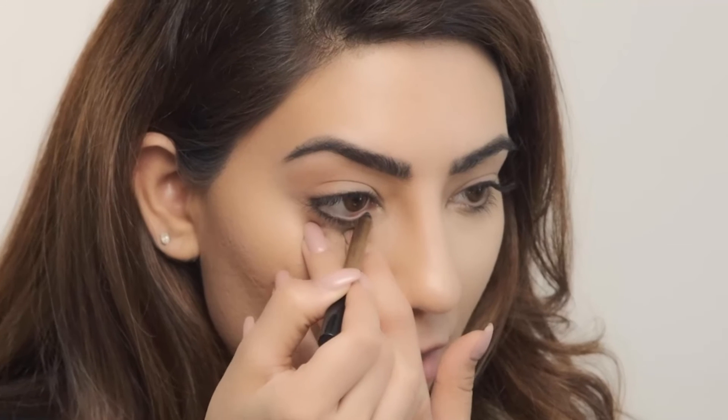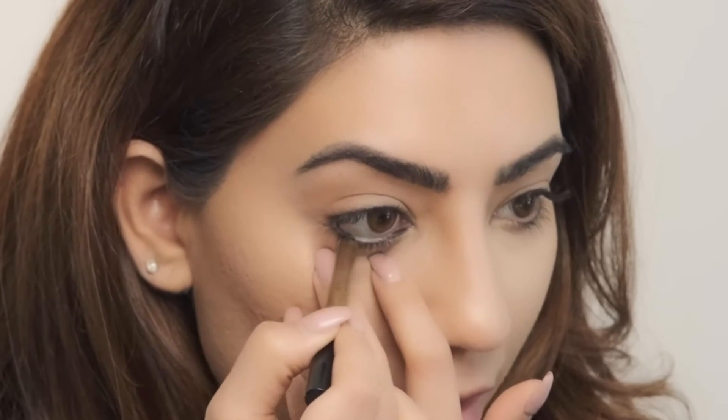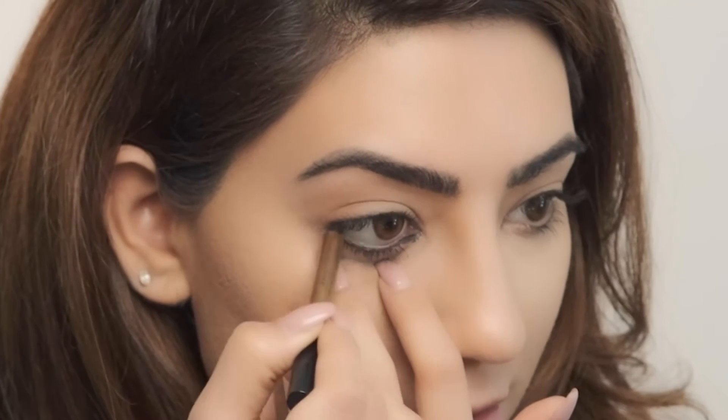I'm going to go ahead and do the lower waterline as well. Since we're doing a smoky look today, I'm going to apply it all the way to the inner part — see how dark that is? Really, really dark. What I like to do is just clean it out, because it's always touching your inner corner or waterline, so it's just hygienic to clean it regularly.